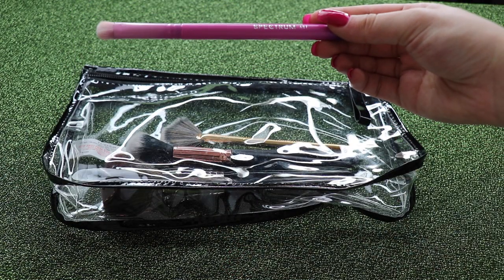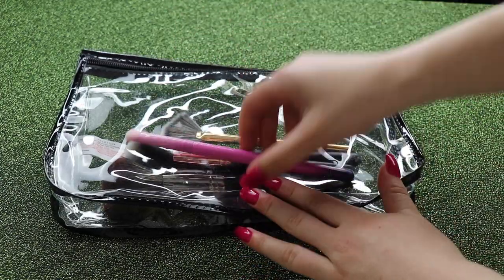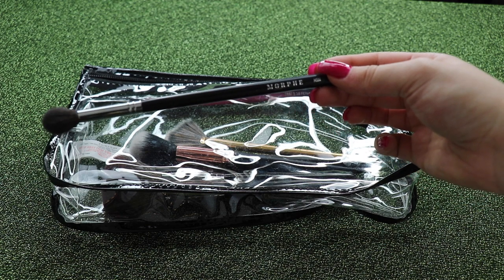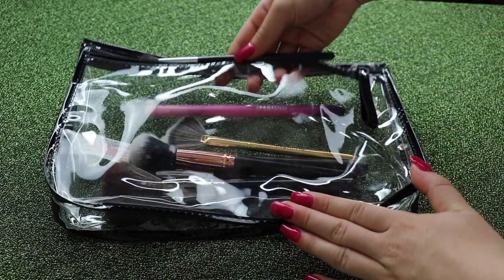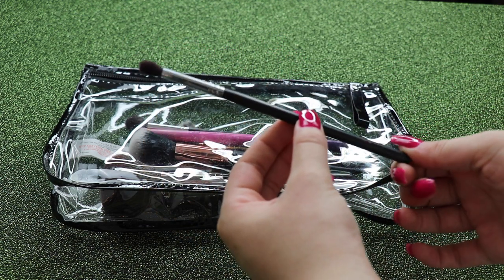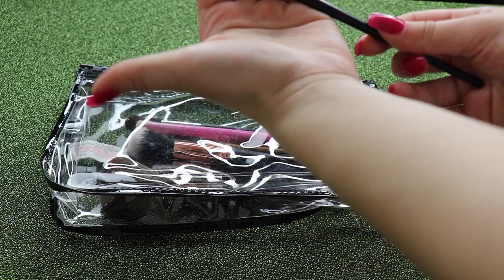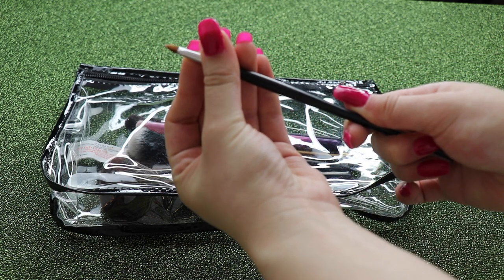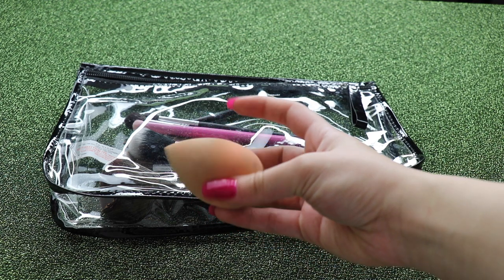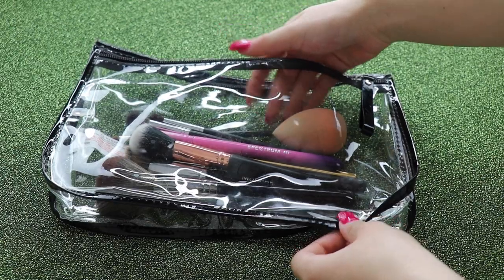For my eyeshadow brush I'm taking the Spectrum A07 from the Mean Girls brush set — I really like this because it's dense but also fluffy so you can do a lot with it. Next is a blending brush — this is Morphe's M504. Then a crease detailer brush, the Morphe M506 — I love this one because it's small and you can do really detailed crease work with it. Last but not least is a tiny little pencil brush that I like using for the inner corner. And then I have my Tati Lashes Beauty Blender — it's a bit stained and needs a clean, but I absolutely love it. I only take one sponge as there's no need for more.